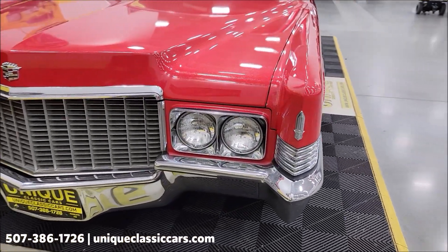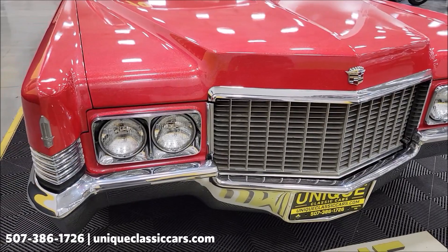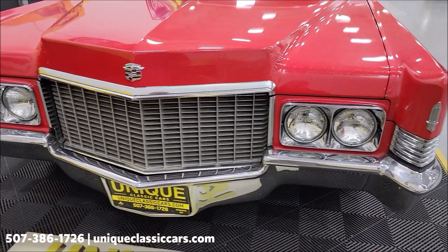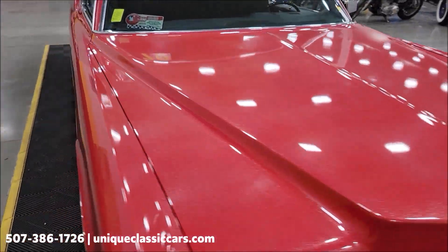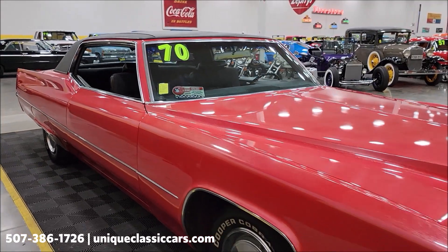Take a look at the chrome bright work up front. Underneath the hood is 472 cubic inches paired with a Turbo Hydra-Matic 400 automatic transmission. Chrome grille, headlights all around — everything looks good up front. Also nicely equipped with power steering, power brakes, and AC. We have not had it blowing cold, but it was originally a climate control AC car.